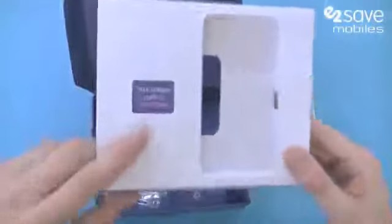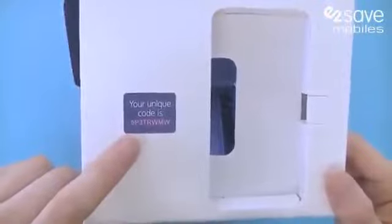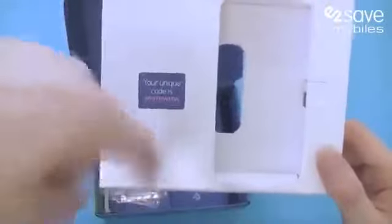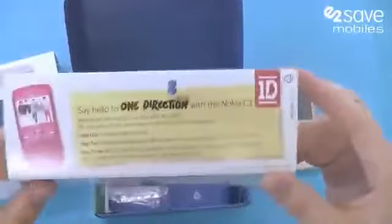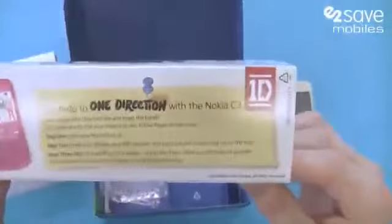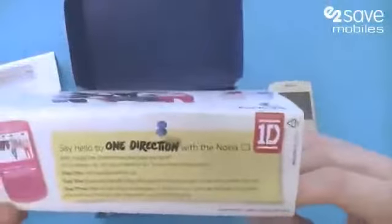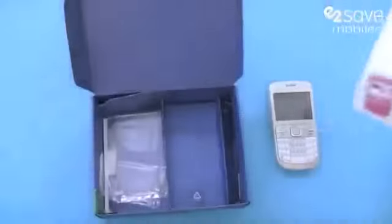On top of here we have a unique code which you enter on the Nokia One Direction website — that's in the more info if you need to find out about that. On there you can enter a competition to win tickets to see One Direction live, and there's plenty of exclusive content for your phone such as wallpapers, ringtones and more. So for One Direction fans it really is an absolute must.